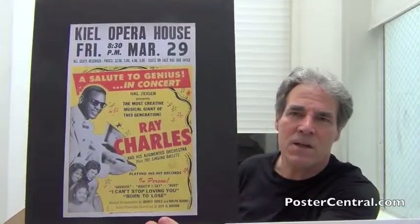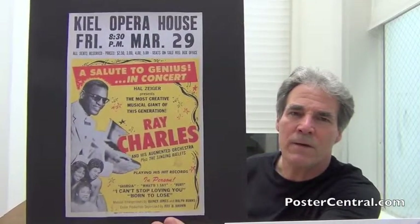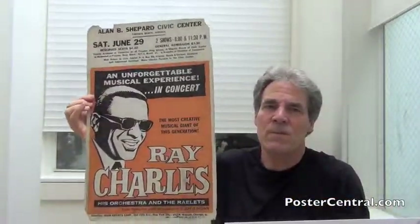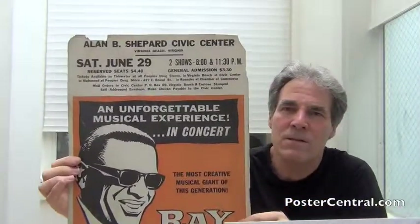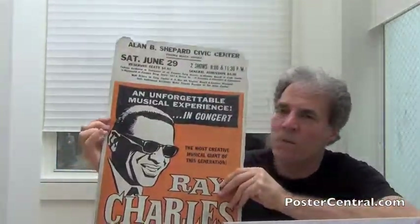It was a holdover from the 1961 tour blank template, which I've also blogged, and you've got the Keele Opera House in St. Louis, Missouri there on March 29th. But starting in the summertime, this gem appeared on June 29th — I'll show you the close-up — up there in Virginia Beach, Virginia. Obviously, Charles and his management with this poster took a big step towards simplicity, as you can see.